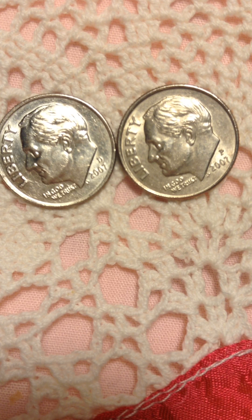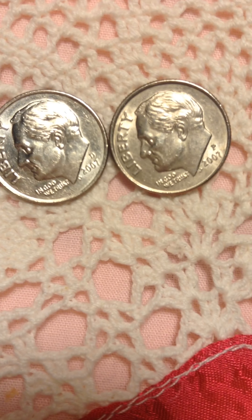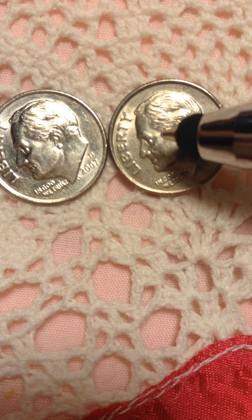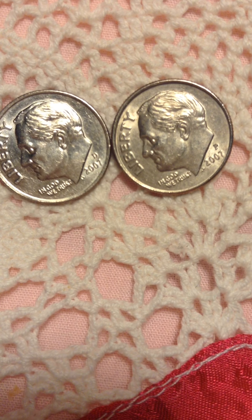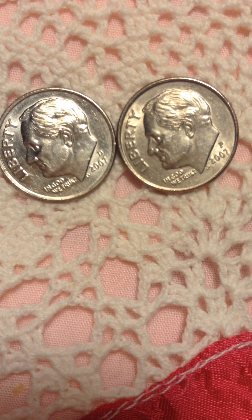Good evening everyone, welcome to my channel. I got this coin today — I know I said I would be uploading a Roosevelt dime and I have been looking at it since morning. What I see on this coin is puzzling me. Look at all these places here — look at the ear, look at the nose right there on both sides. It's a 2007.